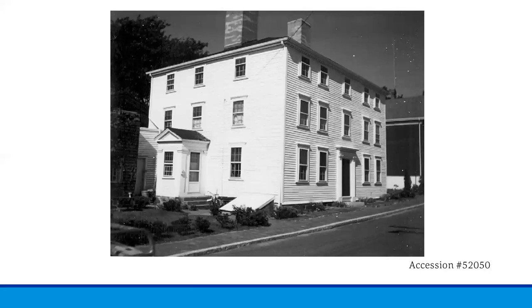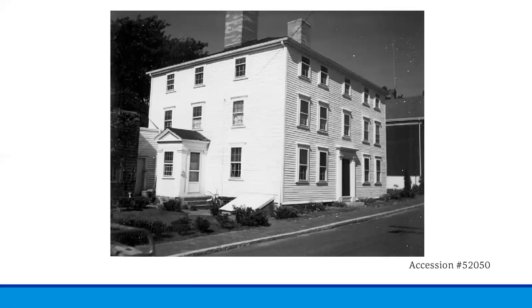Hugh Hill sold shipping supplies and equipment until his death in 1829 at 88 years old. This is the Hugh Hill grave site, which is in the Beverly Central Cemetery. Please keep an eye out on our social media for our next Central Cemetery walk, focused on the Revolutionary War soldiers and privateers.